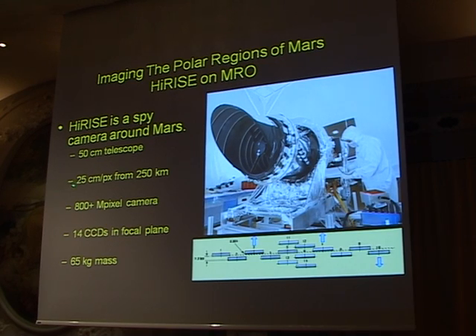The telescope can make observations of 25 centimeters per pixel from 250 kilometers. That means looking at a couple of cars — a car, for example — in Munich from here.